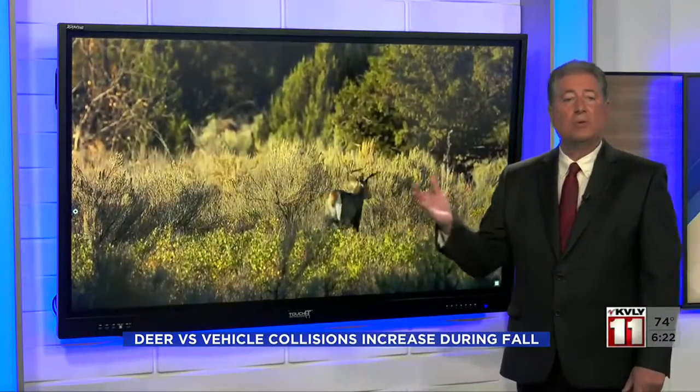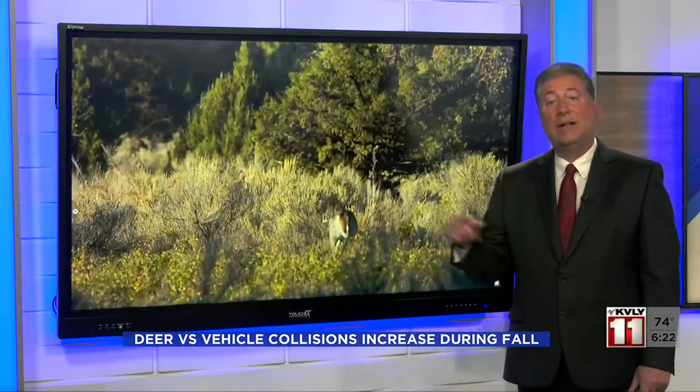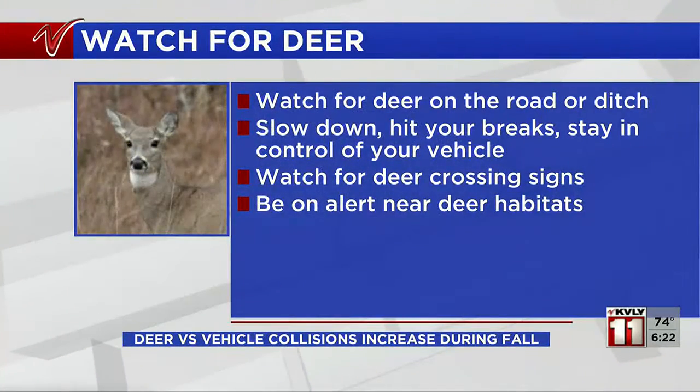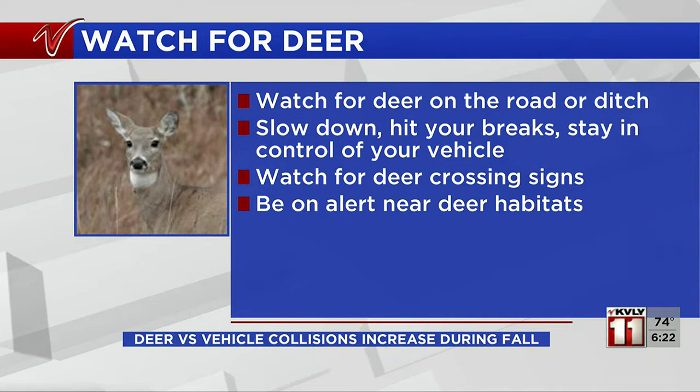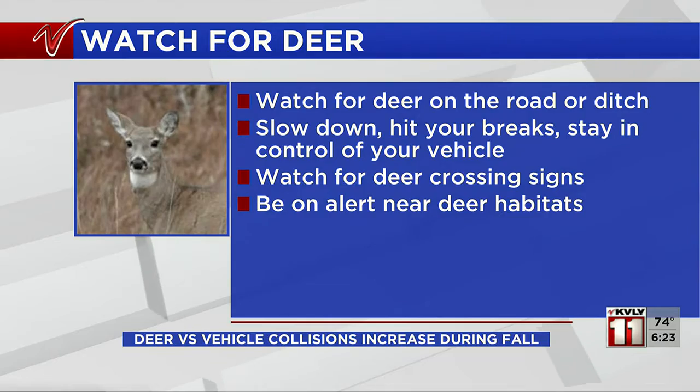This is the time of year when you really need to keep your eyes open for deer. Motorists are reminded to watch for deer along roadways, especially at dawn and dusk when deer are most active. North Dakota Game and Fish advises if you see a deer on the road or in a ditch, slow down. Hit your brakes but stay in control of your car and do not swerve. Be aware that one deer can often mean other deer are nearby. Note that a permit is required before taking possession of a road-killed deer — they're free and available from game wardens and local law enforcement.